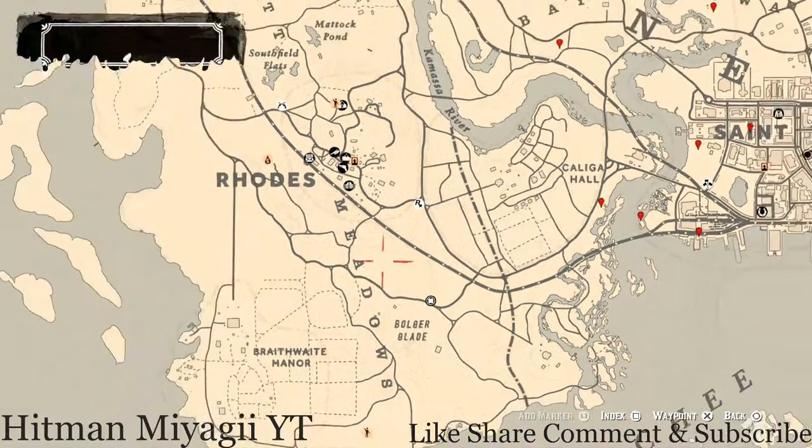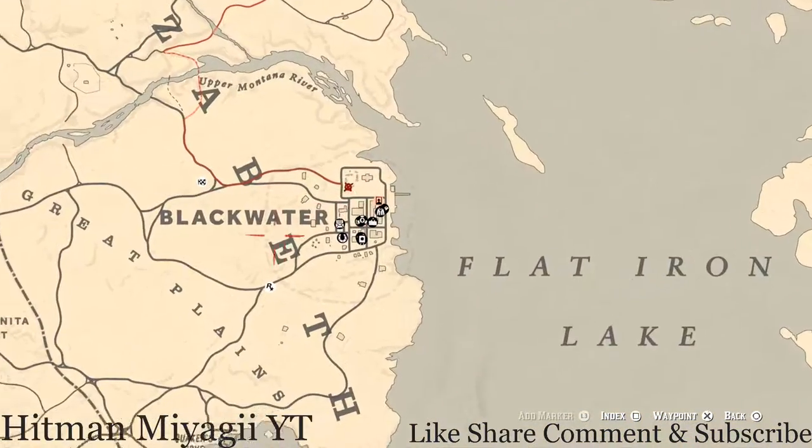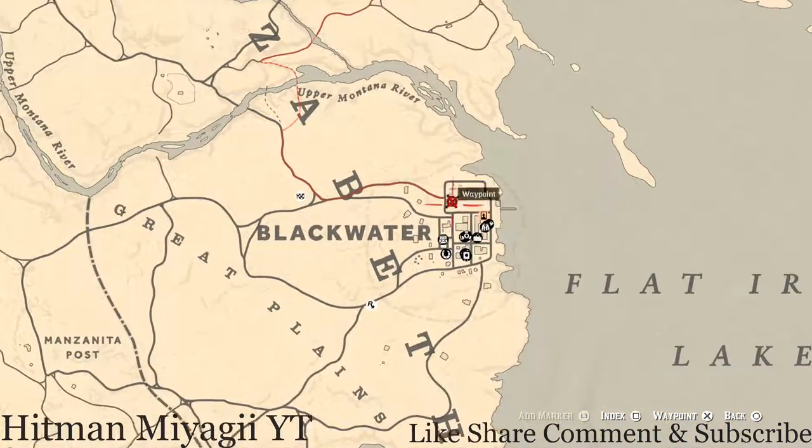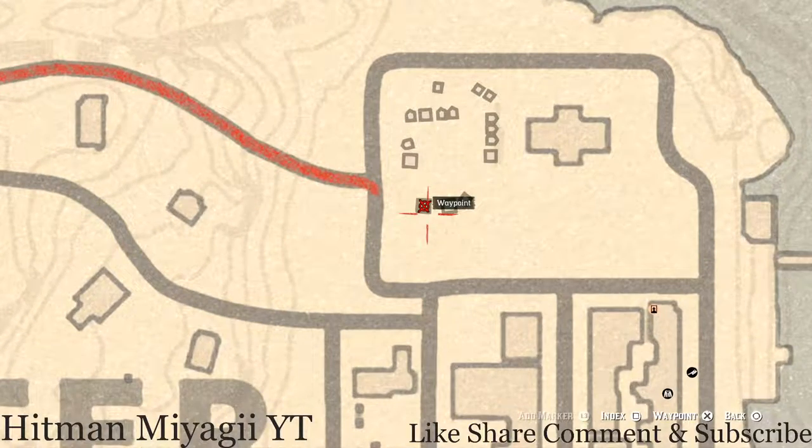The next thing is the Caribbean Rum antique alcohol bottle, which today is in Blackwater right here inside this tent. At the back of the tent you guys will find the Caribbean Rum antique alcohol bottle for today, and that will be here until the end of the cycle, which is tomorrow at 7 p.m. Eastern Standard Time.